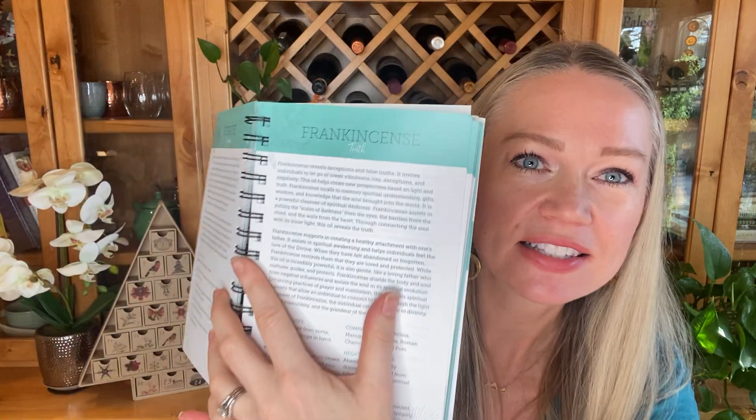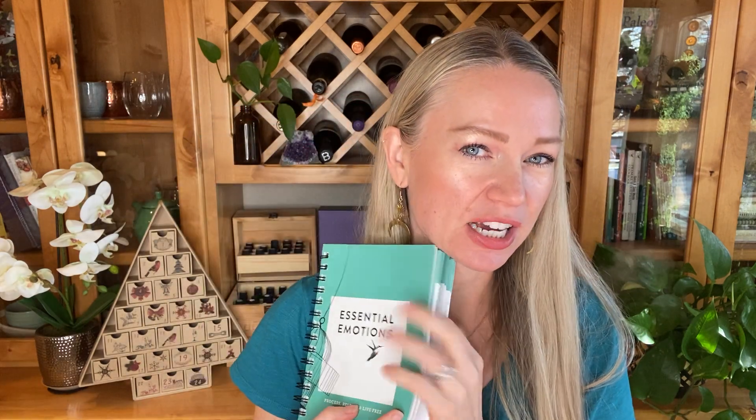In the emotions reference book, frankincense is known as the oil of truth. It reveals deceptions and false truths, and invites individuals to let go of lower vibrations, lies, deceptions, and negativity. It creates new perspectives based on light and truth and recalls the memory of spiritual understanding, gifts, wisdom, and knowledge. Frankincense also helps support a healthy connection and attachment with one's father, while myrrh helps connect that creation with the mother.